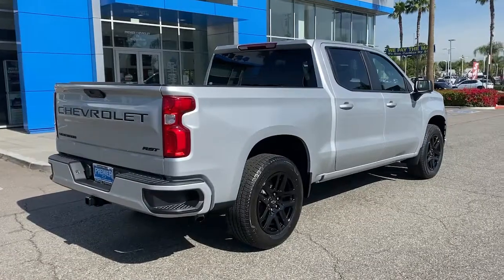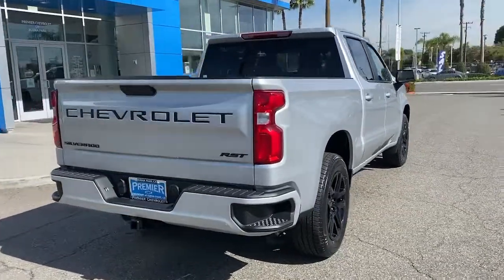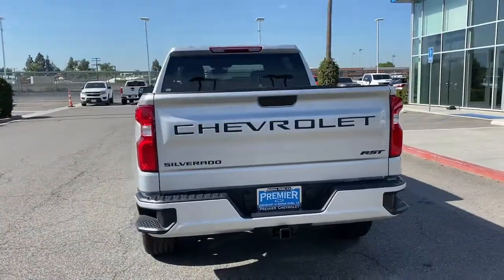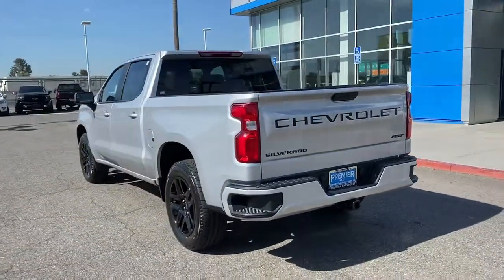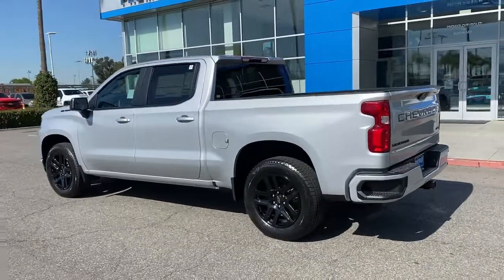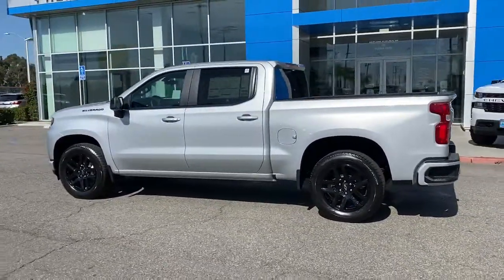These are just some of the great options this vehicle comes with: keyless entry, backup camera, keyless start, remote engine start, satellite radio, heated mirrors, fog lamps, aluminum wheels, rear AC, and steering wheel audio controls.